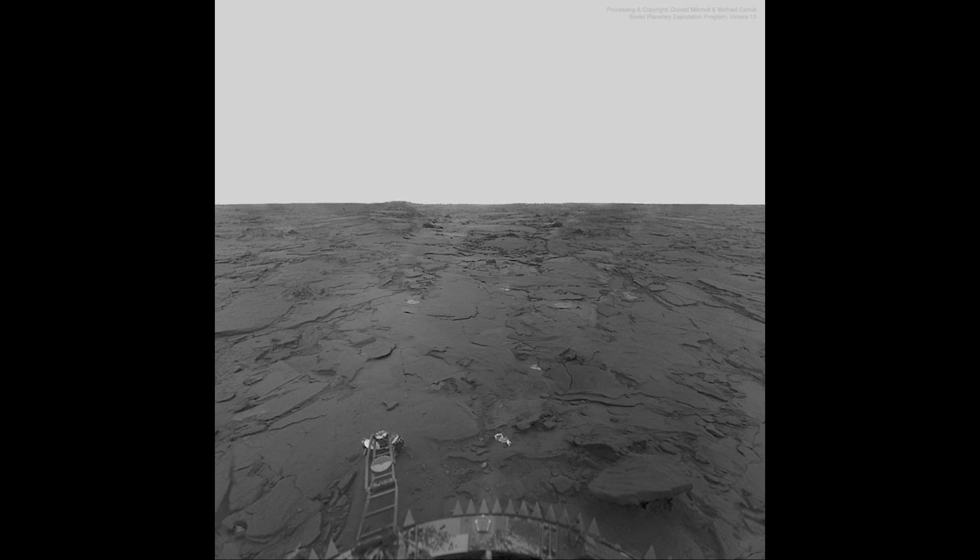However, we have landed on Venus a couple of times, and that was by the Soviet Venera probes. Several of those did land on Venus and were able to take images. This is one of the images from Venera 14, which landed on Venus in March of 1982.